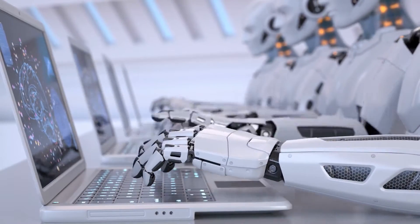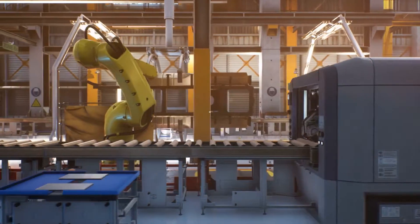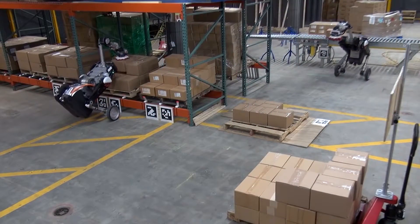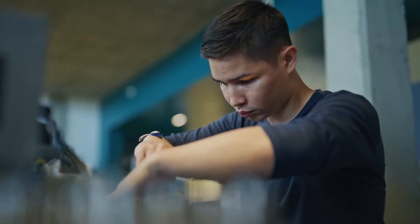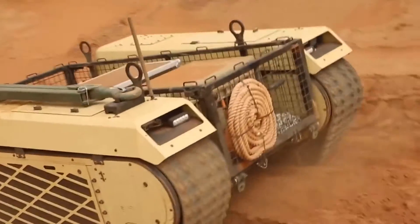Robots and smart algorithms could take over a lot of jobs in the 21st century. Boston Dynamics started by making robots for the military, like mechanical animals to carry things for soldiers.